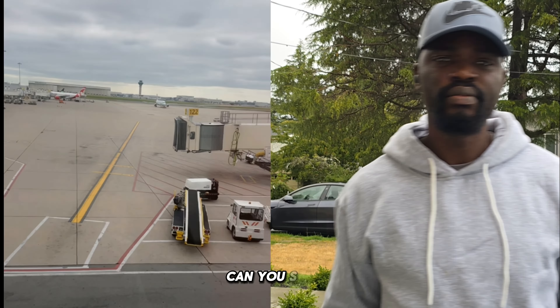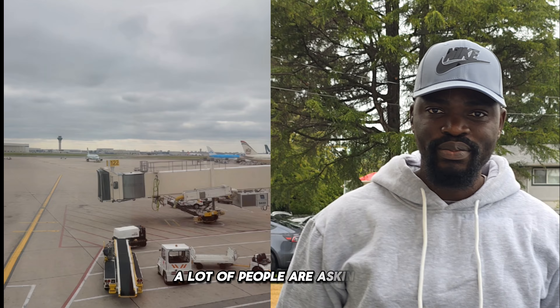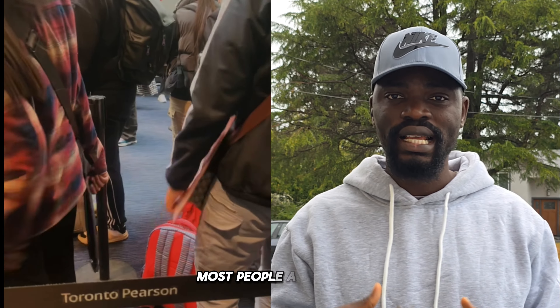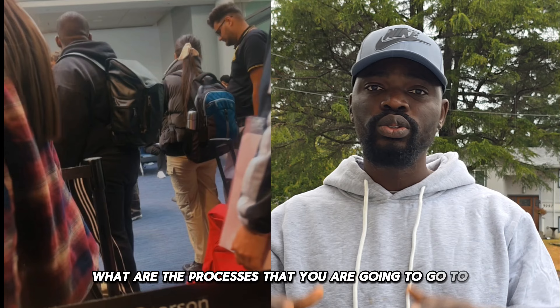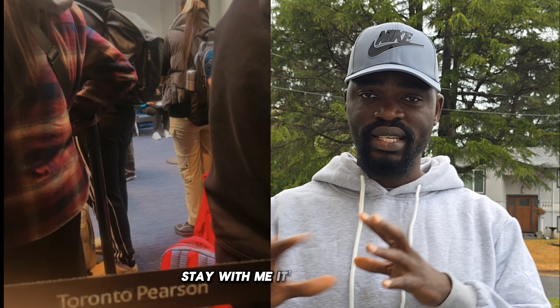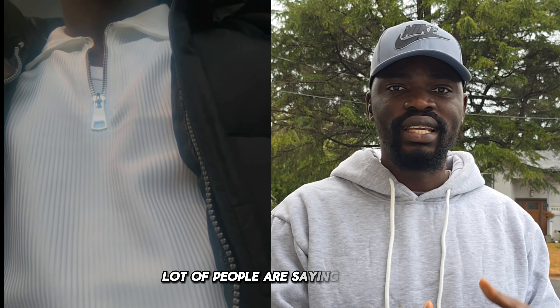Hello guys, can you hear me? Can you see me? A lot of people are asking me about Justice Embassy Canada. I'm glad to bring you live updates. For those of you coming to school this September, most people are scared when you pass through Toronto airport — what are the processes you are going to go through to receive your student permit? I'm here to share with you, so stay with me. It's just short, there is nothing to be scared about.